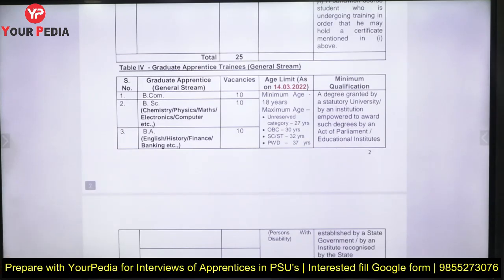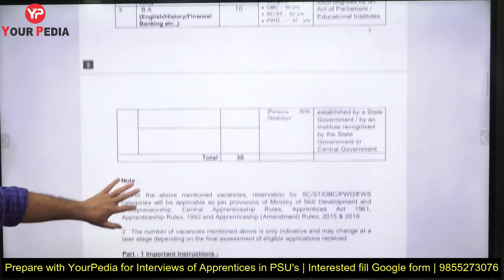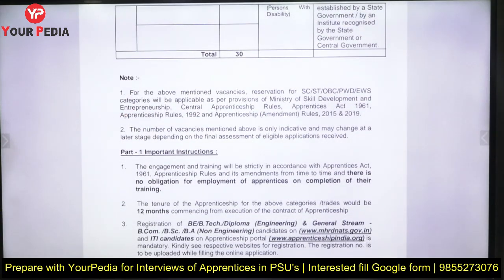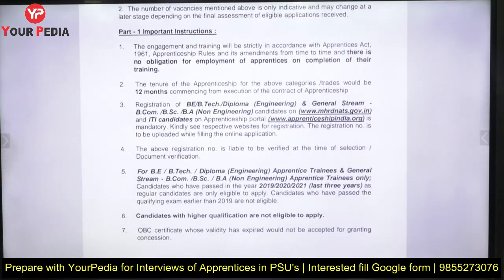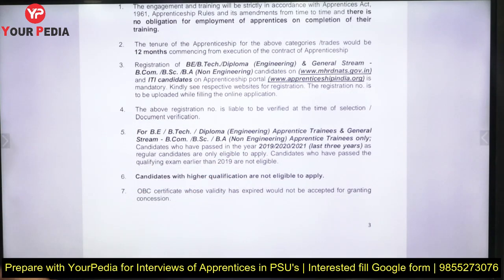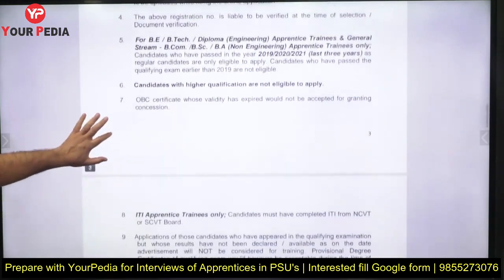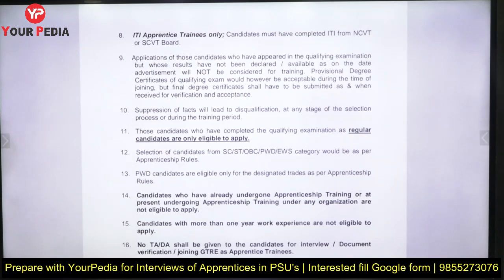There are also general stream positions for Commerce and Science graduates — around 30 apprentice positions. All reservations are as per government rules. There is no employment guarantee, as mentioned in the advertisement. The degree must have been obtained within the last three years, and candidates with higher qualifications are not eligible — for example, if B.Tech is the required qualification, M.Tech holders cannot apply.